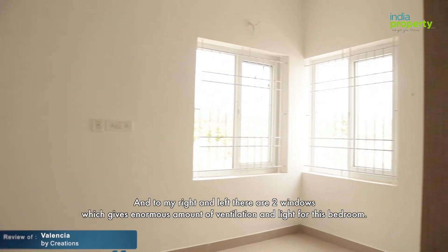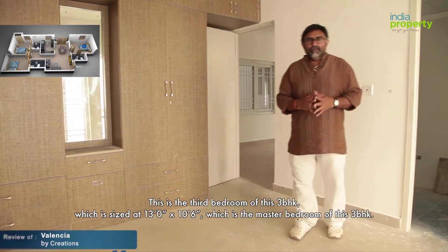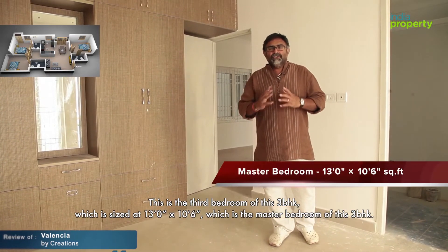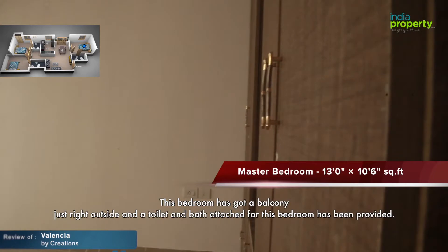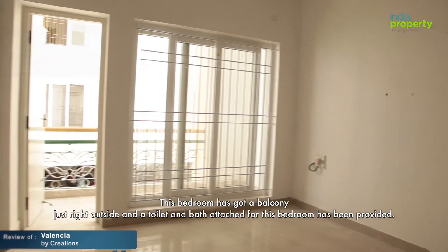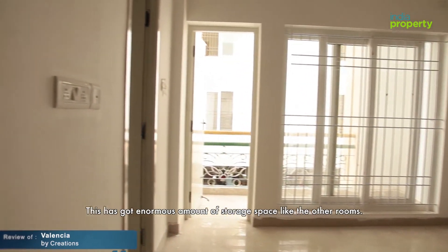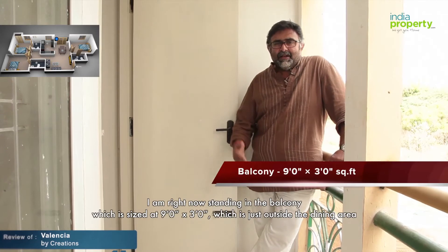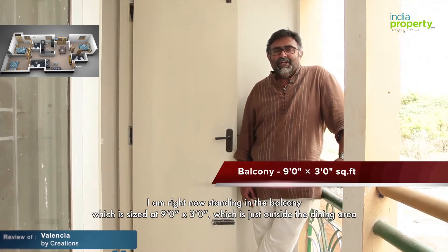This is the third bedroom of this three-BHK, sized at 13 by 10.6, which is the largest bedroom of the unit. This bedroom has a balcony just outside, and a toilet and bath attached. It has enormous storage space like the other rooms. I'm now standing in the balcony, which is sized at 9 by 3, located just outside the dining area.